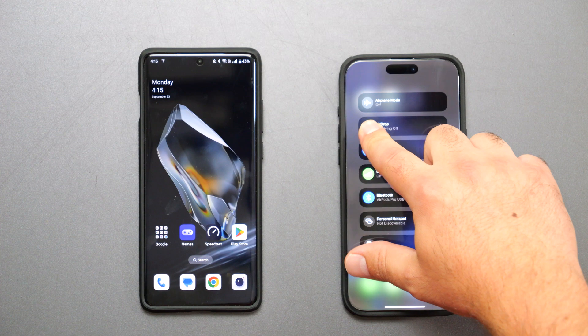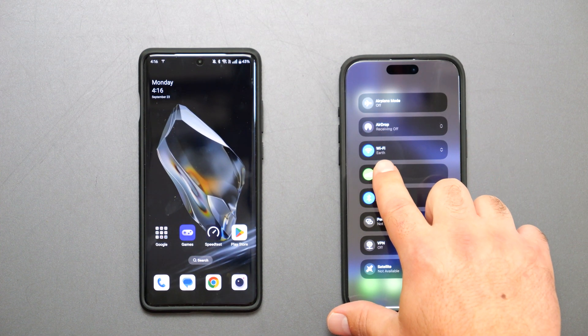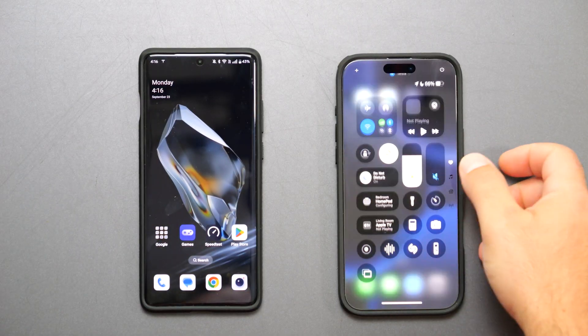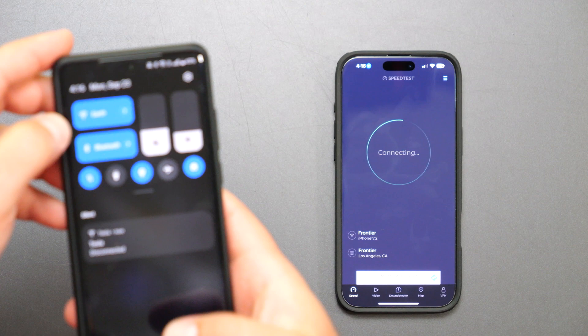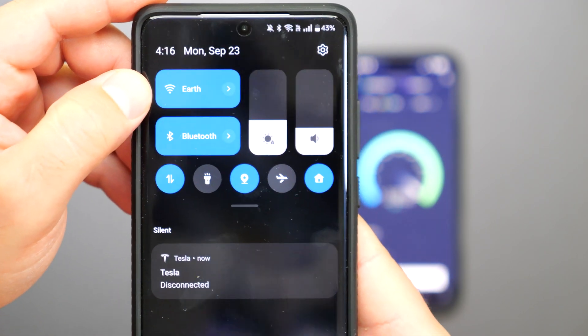I want to show you guys that the iPhone is connected to 'Earth,' which is my main Wi-Fi network name. As you can see, the OnePlus 12 is also connected to Earth, so both devices are on the same network.